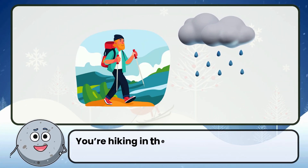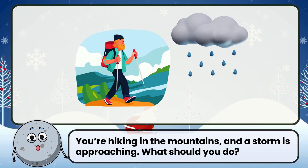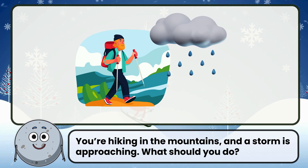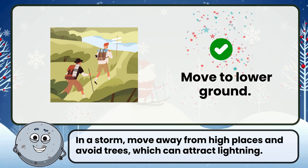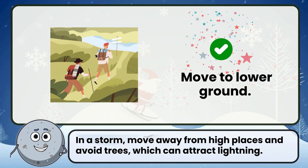You're hiking in the mountains and a storm is approaching. What should you do? Correct. The answer is move to lower ground. In a storm, move away from high places and avoid trees, which can attract lightning.